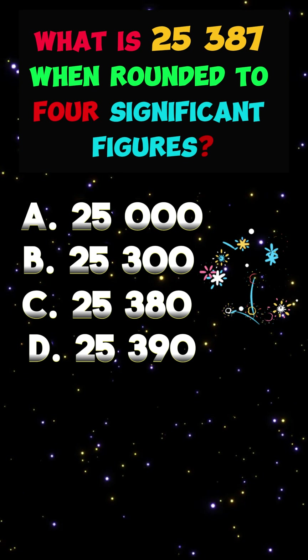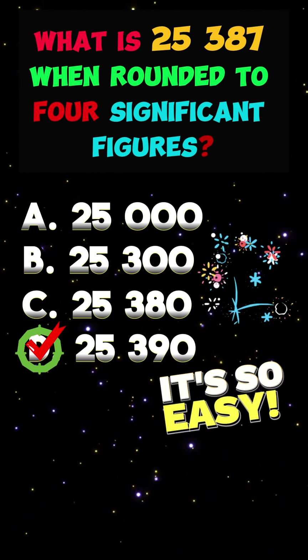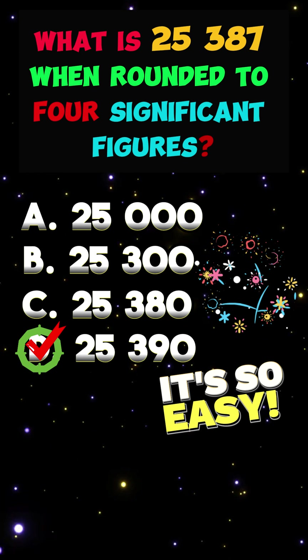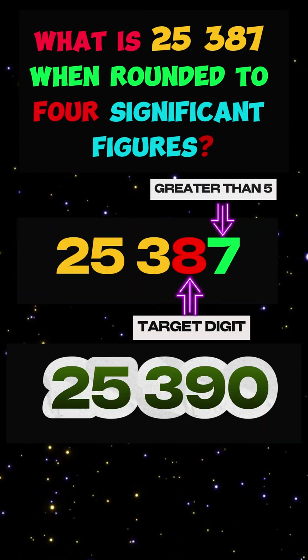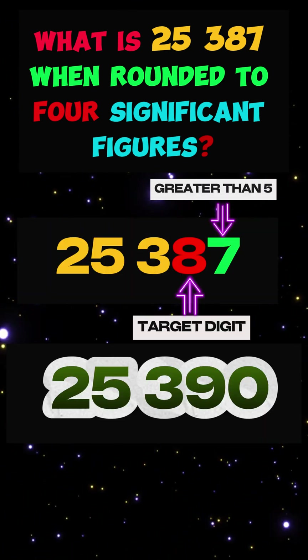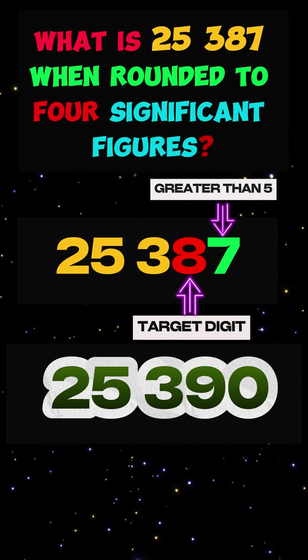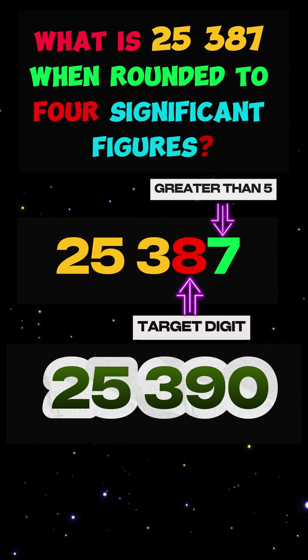The correct answer is D. 25,390. Here is a quick explanation: if the digit to the immediate right of the target digit is 5 or more, we increase the target digit by 1 and bring all digits to the right of the target digit to 0.